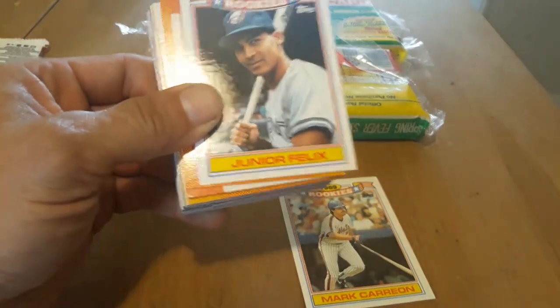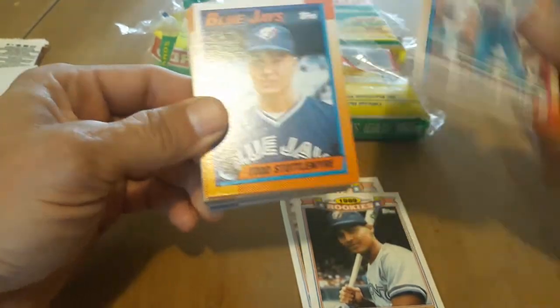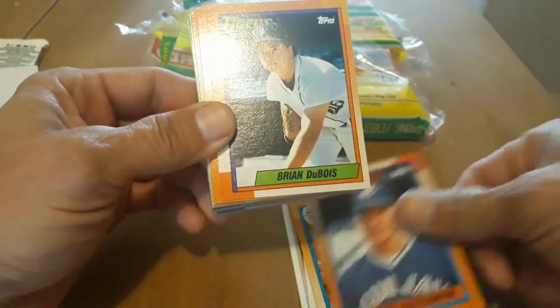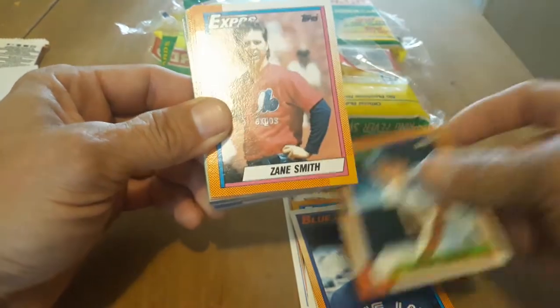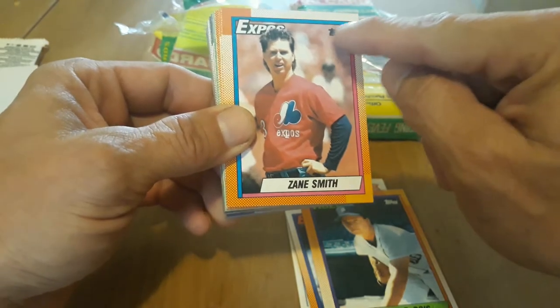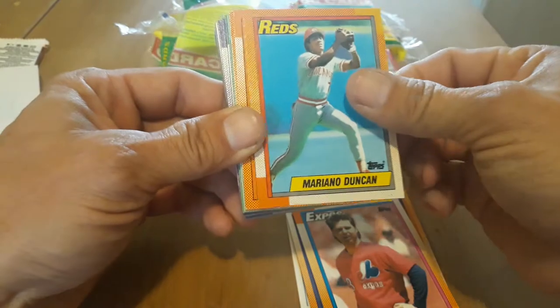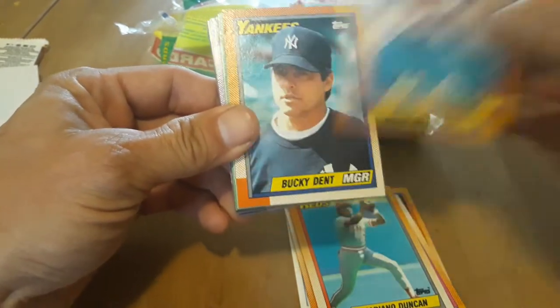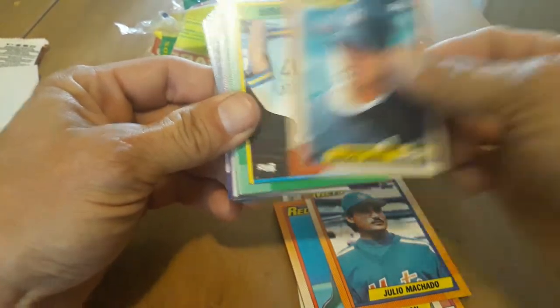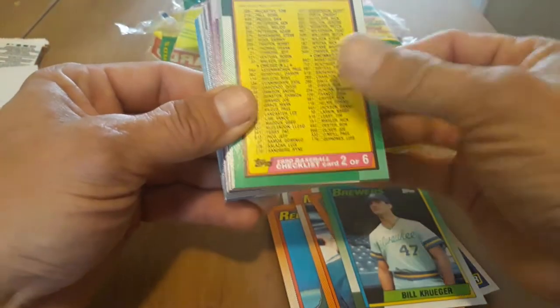Not bad — 30-year-old gum, doesn't even taste bad, not moldy or anything. Junior Felix. Definitely that Topps gum I remember. Marquis Grissom, Todd Stottlemyre, Brian Dubois. Sometimes you can tell by the little borders — on the bluer, deeper blue cards you can see the black is missing a little bit, that's one of the giveaways for the no-name card. Mariano Duncan, Mariano, Bucky Dent, Bill Krueger — no checklist, always like those.